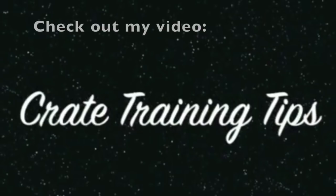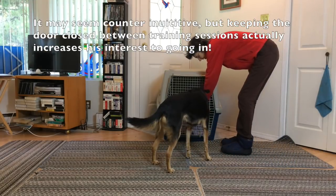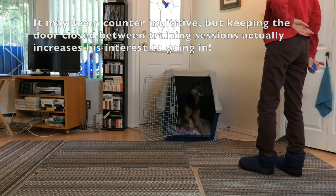Start by teaching your dog that good things happen in the crate. Check out my video Crate Training Tips. Keep the crate door closed between training sessions. It may seem counterintuitive, but keeping the door closed between training sessions actually increases the dog's interest in going in.